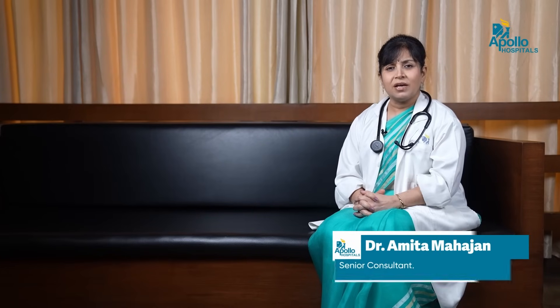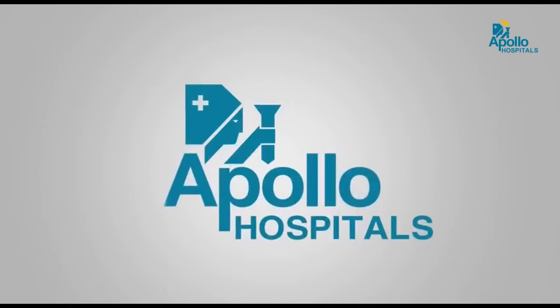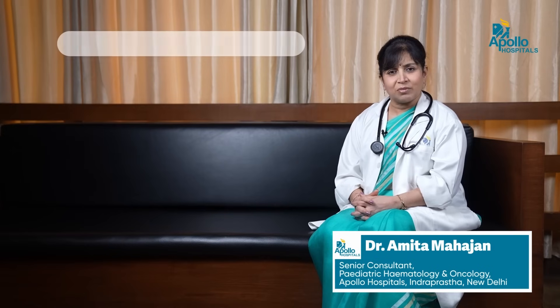I'm Dr. Amita Mahajan. I'm Senior Consultant in Pediatric Hematology and Oncology at Indraprastha Apollo Hospitals, New Delhi. Today we will be talking about Thalassemia.